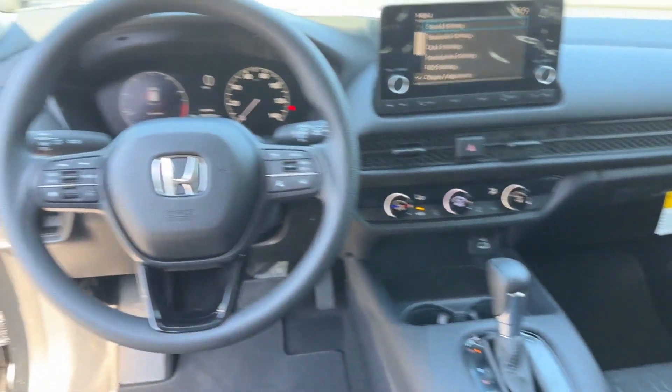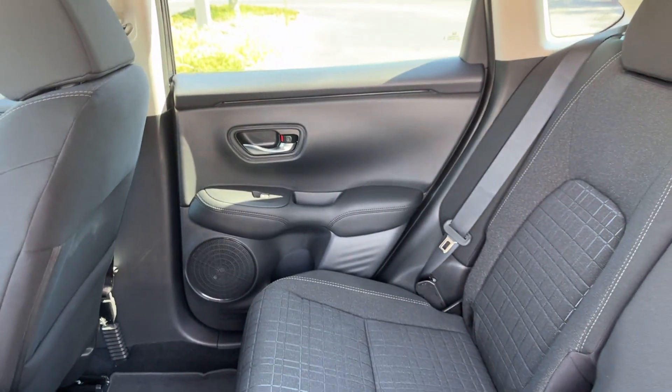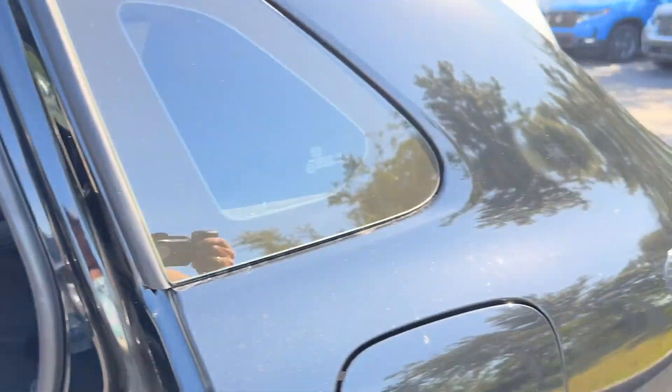Keyless Entry. Front Bucket Seats. Steering Wheel Audio Controls. Engine Immobilizer. Automatic Headlights. Auxiliary Input. Aluminum Wheels.